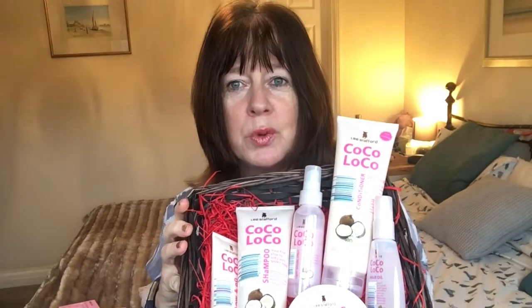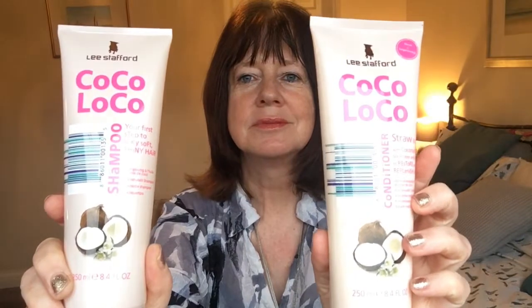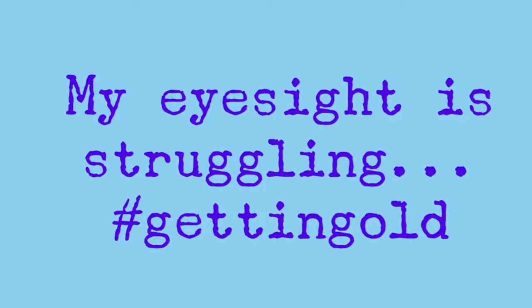I've never even heard of Coco Loco. I've got a Coco Loco shampoo and a Coco Loco conditioner. It says: 'Did you know that coconut oil is a natural nutrient and it provides the essential proteins required for nourishing and repairing damaged hair?' Well, I didn't know that but we'll give it a whirl! It says 'your first step to silky soft shiny hair' for the shampoo, and 'straw to silk with coconut oil' for the conditioner.